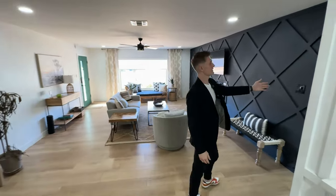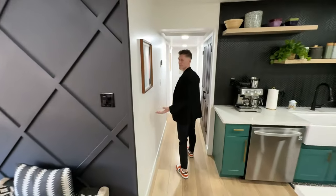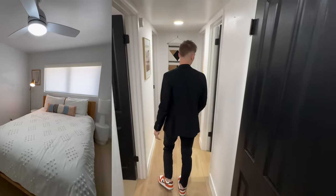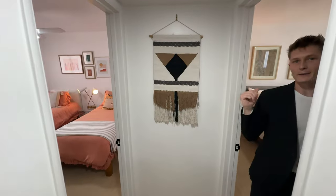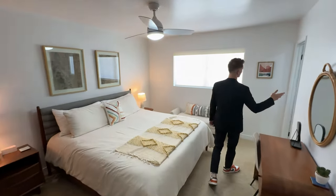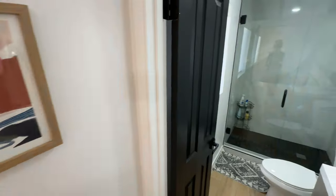Over here on the east side of the house we have all the remaining bedrooms. We have bedroom number one, your first bathroom, bedroom number two, and bedroom number three — which is your primary bedroom. Very similar to the first bedroom we saw, but this one is your primary with a big closet and an ensuite bathroom.